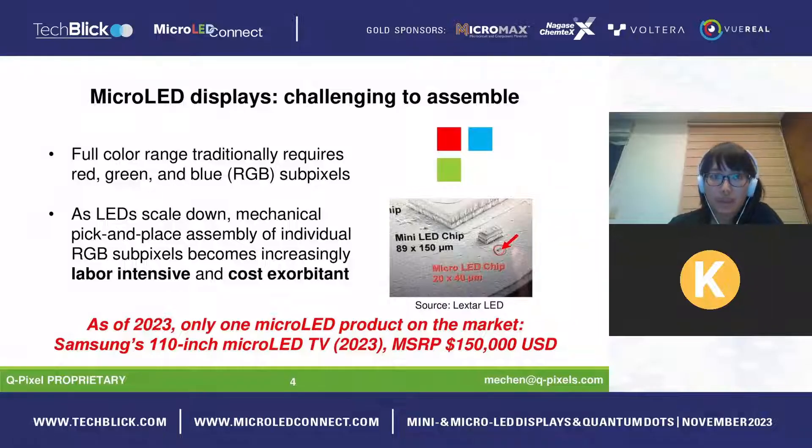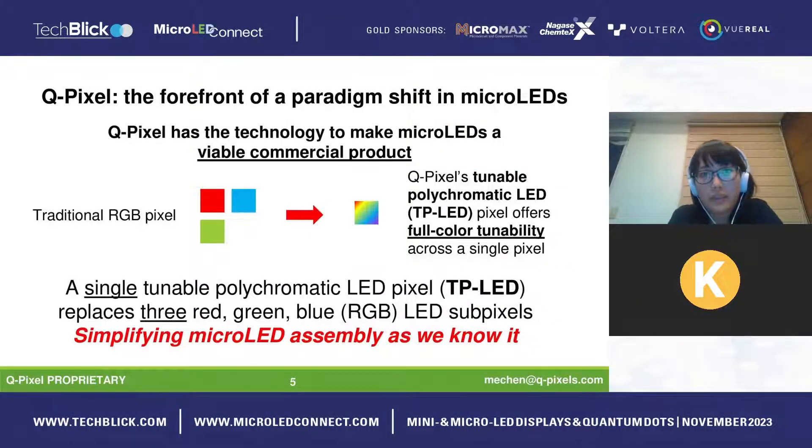To highlight that point: as of this year, there is only one micro LED product commercially available on the market — Samsung's 'The Wall' 110-inch micro LED TV, with an estimated retail price of $150,000 USD. That's not something within range of the average consumer, but at Q-Pixel we have the technology to make micro LEDs a viable commercial product.